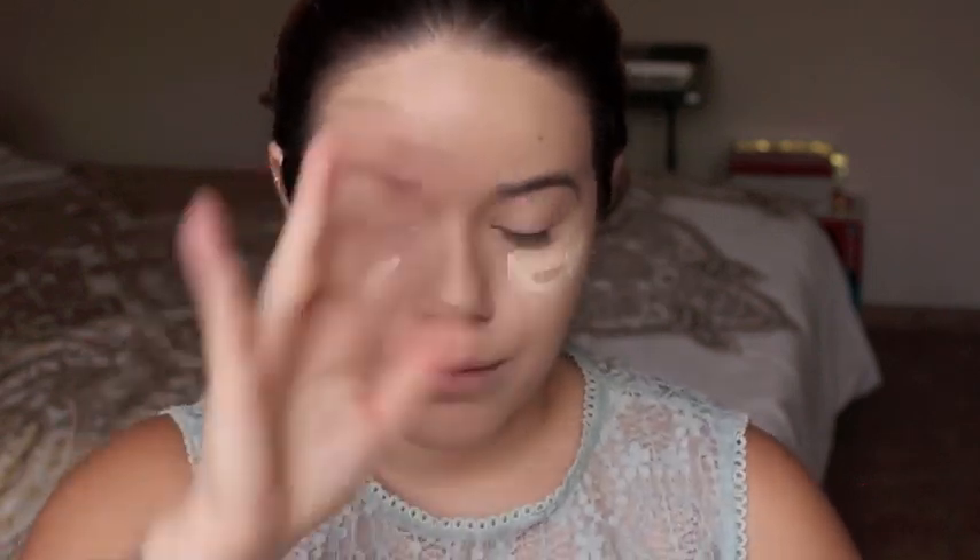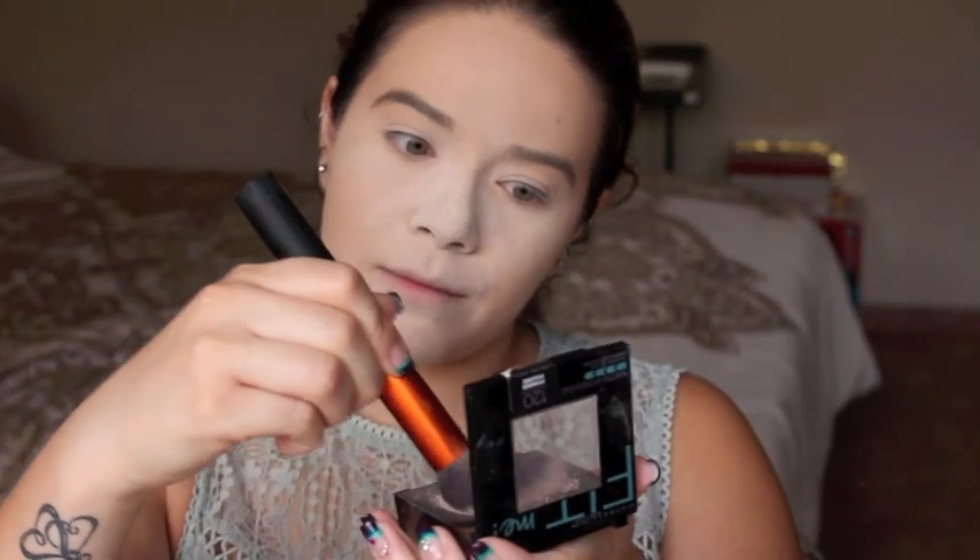I always start off with foundation — of course, I already moisturized my face. I am planning on making a foundation routine video just so I can explain the detail of the products and techniques that I use. Here you can see I take two different concealers and put them right underneath my eyes, then I just take my finger and rub them in. Next, I take two powders and with a sponge, I'm going to dab that into my face.